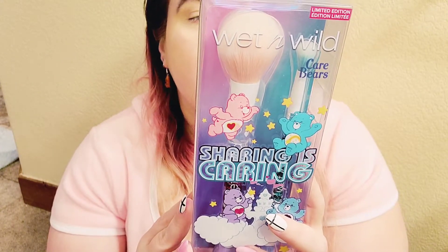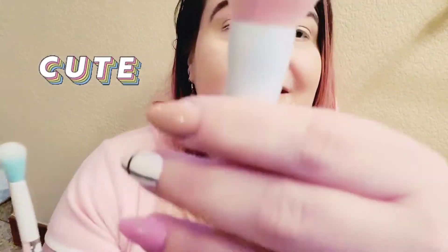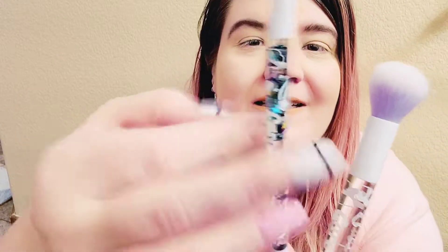I'm going to open the brushes first. Wet and Wild Care Bear 'Sharing is Caring' brush set. We have two brushes but they have different brush sides on each one, so you basically get four. One is definitely for blending and that kind of thing, and then we've got some others for eyeshadow. Look at how cute these are - even if you don't buy any of the makeup, you should definitely buy the brushes. This one has stars and moons, and this one has hearts. So pretty.